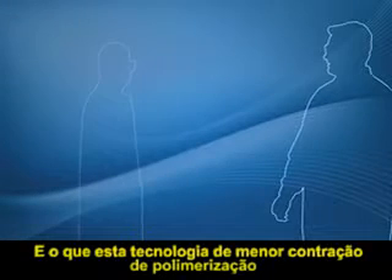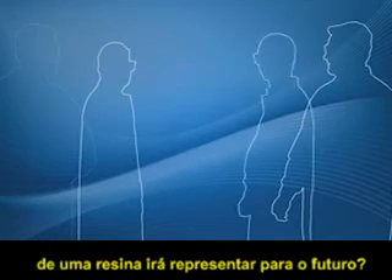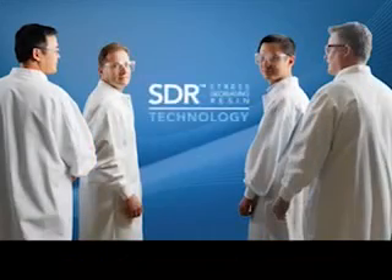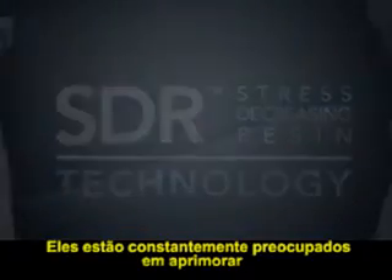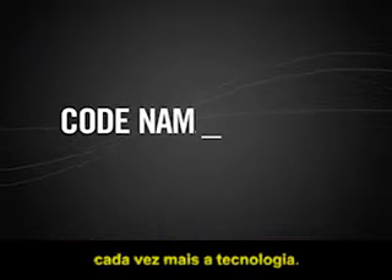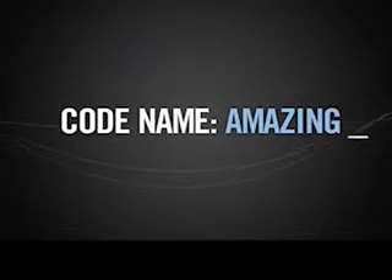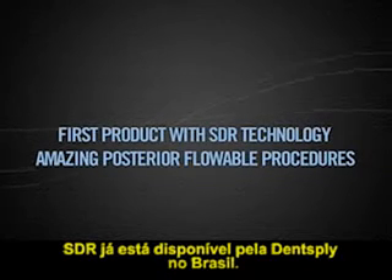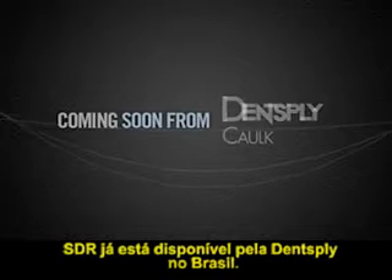So now, what does the breakthrough Stress Decreasing Resin technology mean for the future? Do the Caulk chemists finally get to take a breather? No way. They're busy working on the second phase of Codename Amazing, putting the finishing touches on the first product with SDR technology that will ensure amazing posterior flowable procedures. Coming soon from Dentsply Caulk.